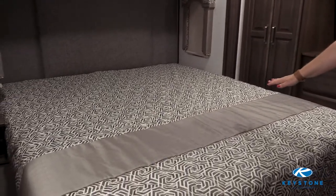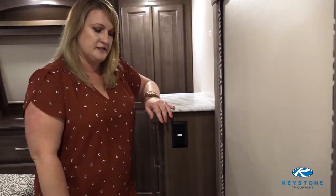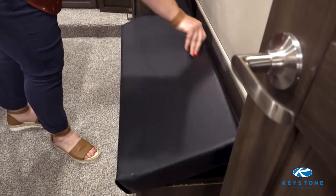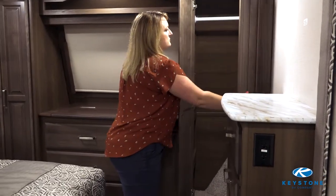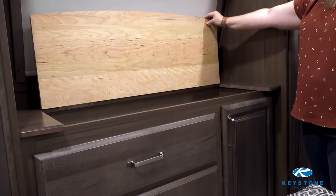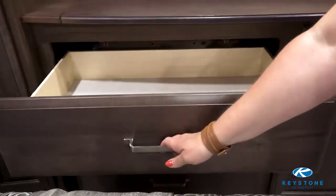We're back here in the bedroom of the Avalanche 312. Avalanche is where luxury has met its match, and in the bedroom you're definitely going to see that. We have a bunch of really great amenities. First off, you have a king-size bed with storage underneath. You also have this really cool bench to sit and put your shoes on, and it also opens up for extra storage. There's a chest of drawers with five drawers, and also a dual wardrobe perfect for hanging clothes. One of my favorite things in this floor plan is this hidden place to put your valuables, and another three drawers that are pretty deep and wide.